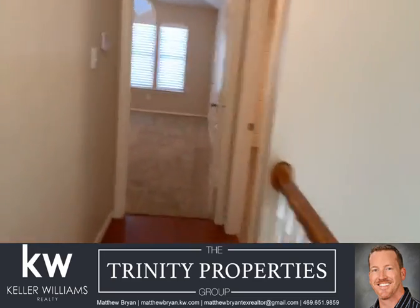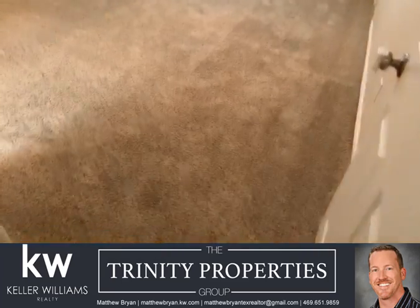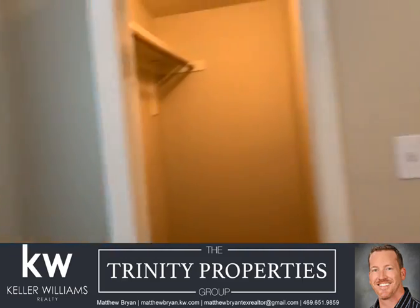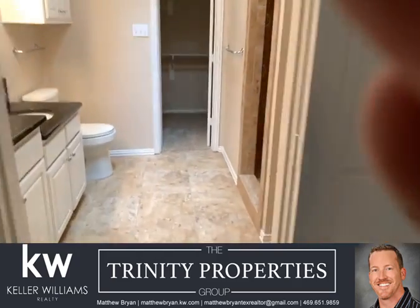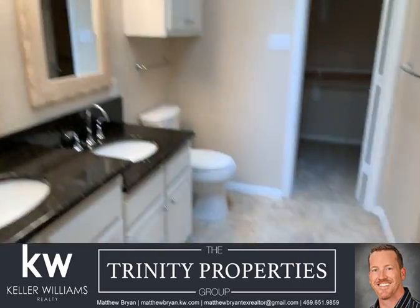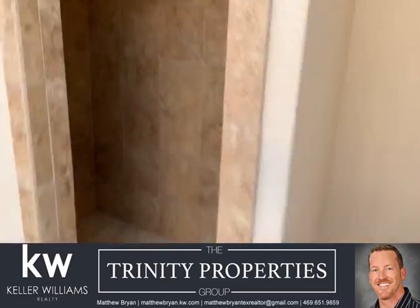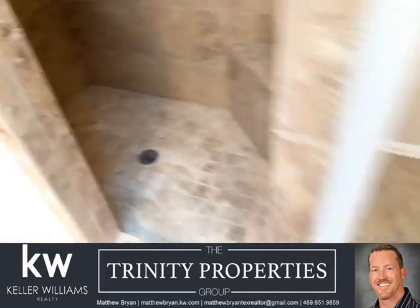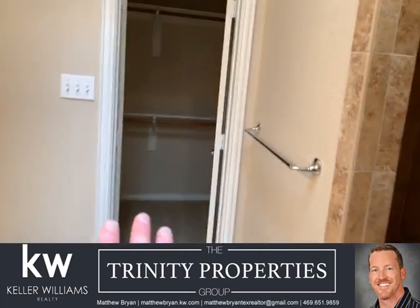Upstairs are three beds and two and a half baths. Starting here with the master — vaulted ceilings, big size. There are two walk-in closets in this home: one in the bedroom and then one larger one off the bathroom. Dual sinks. The owners took out the bathtub and put in a big shower with body sprays, tile floor, and plenty of room for storage. And then a big walk-in closet straight ahead.